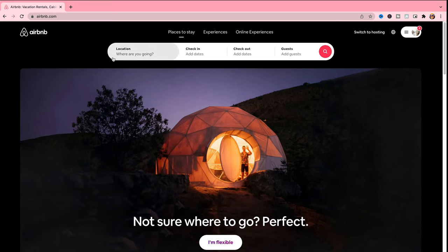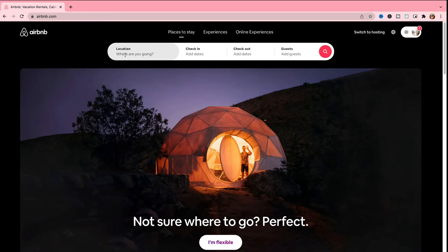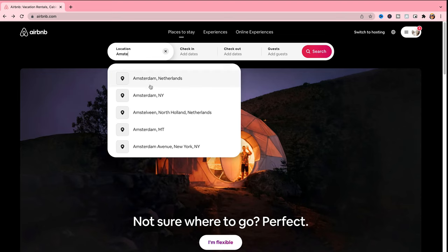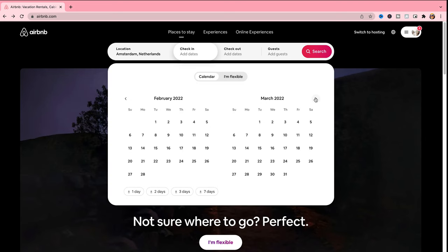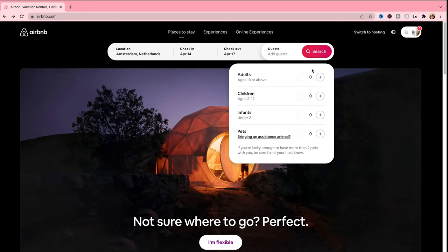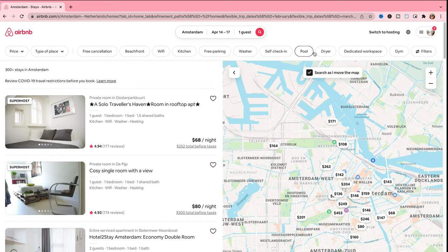I'm going to head over to Airbnb and pick a location. I'll pick Amsterdam as an example. For check-in and check-out, let's go for April — Thursday checking out on Sunday — and that's going to be for one guest. So usually when you hit search on Airbnb, it returns a bunch of options and then it's up to you to specify the type of place, the price, and the amenities you're interested in.